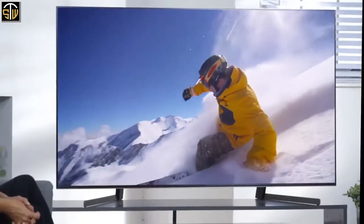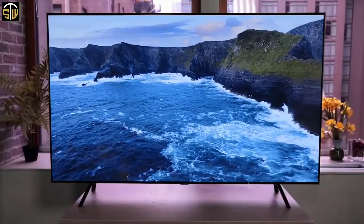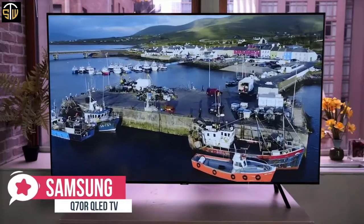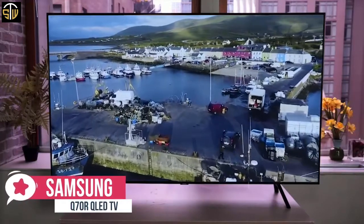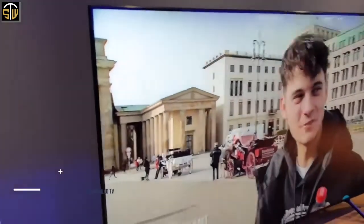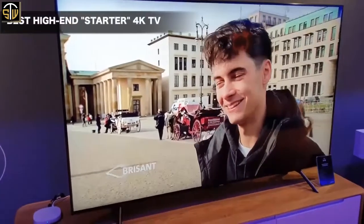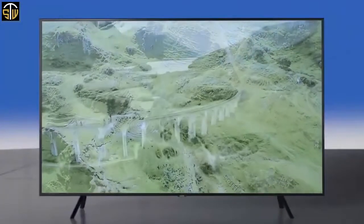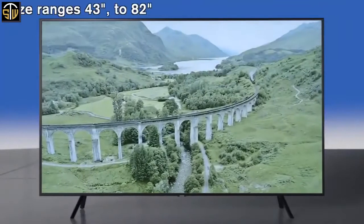At number 5 is the Samsung Q70R QLED TV. The Samsung Q70 4K TV is a mid-range QLED model that benefits from a direct backlight and local dimming, resulting in excellent picture performance. A comprehensive smart platform and cutting-edge features complete what is an impressive overall package.